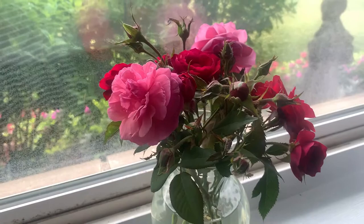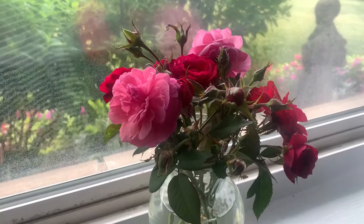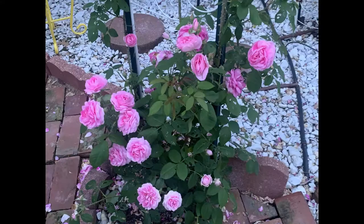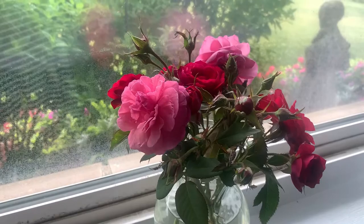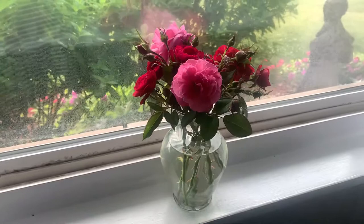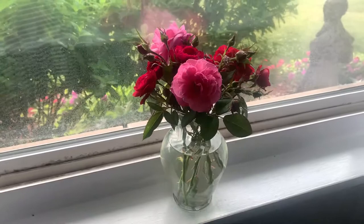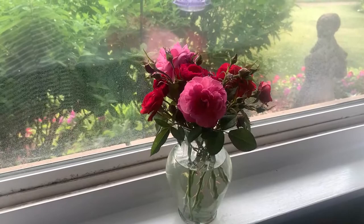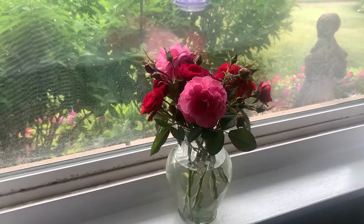In the spring, that David Austin rose — I will flash a picture of what it looked like. There were no aphids, so it was able to just show off and have its way in the springtime. If you have roses and you've experienced that, maybe you'll just enjoy them in the spring and bring them inside in the summer. Why not? They are yours and they are free and they are beautiful.